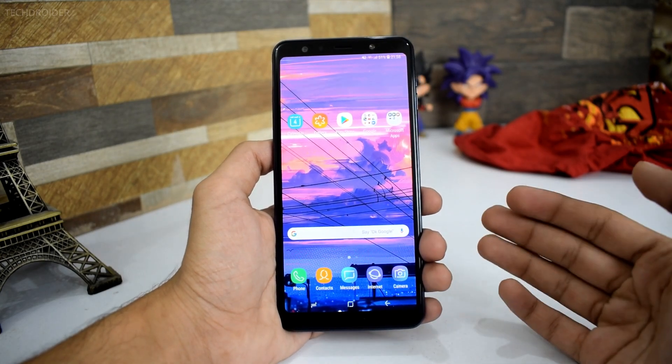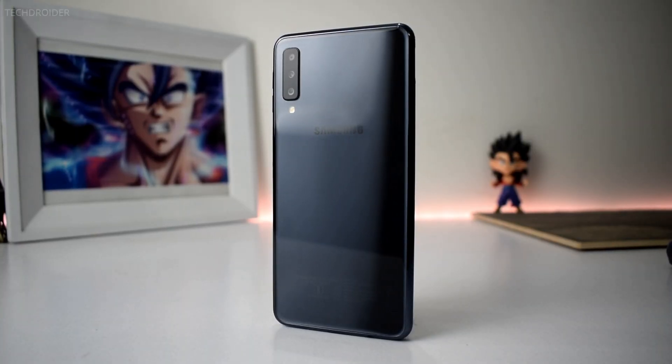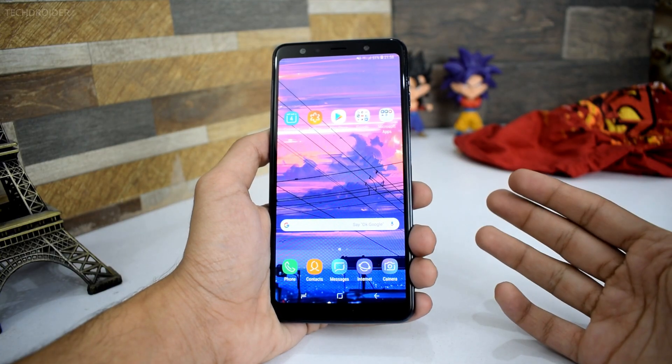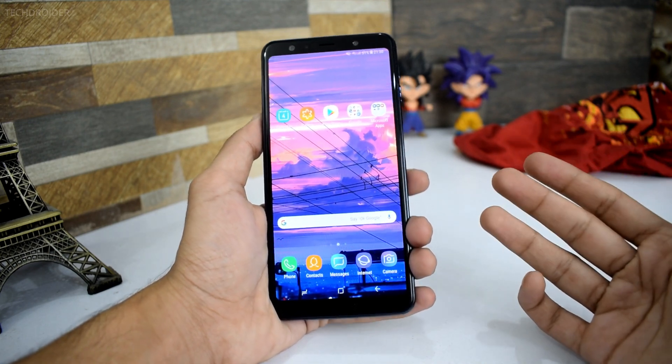Hey guys, it's time to talk about the 5 things that I love and hate about the Samsung Galaxy A7 2018. This is the first ever mid-range Samsung smartphone that I really like. I really appreciate Samsung for making such an incredible smartphone with decent pricing. Starting things off with what I love about this Galaxy A7 2018.